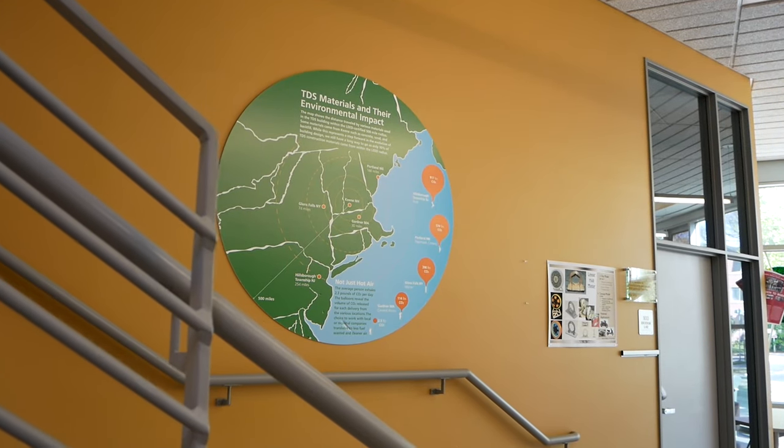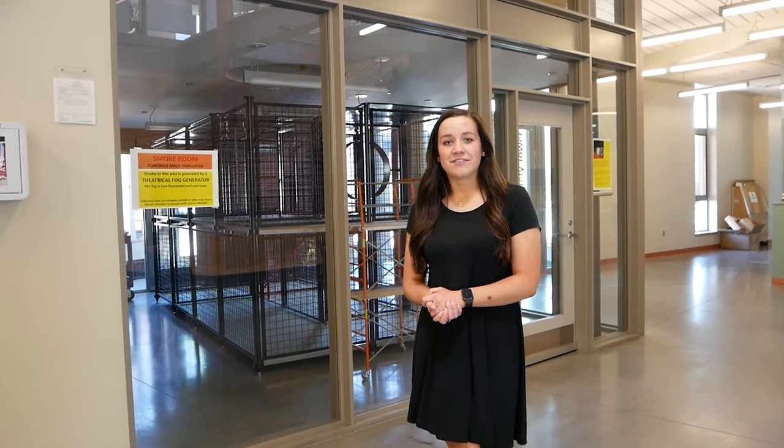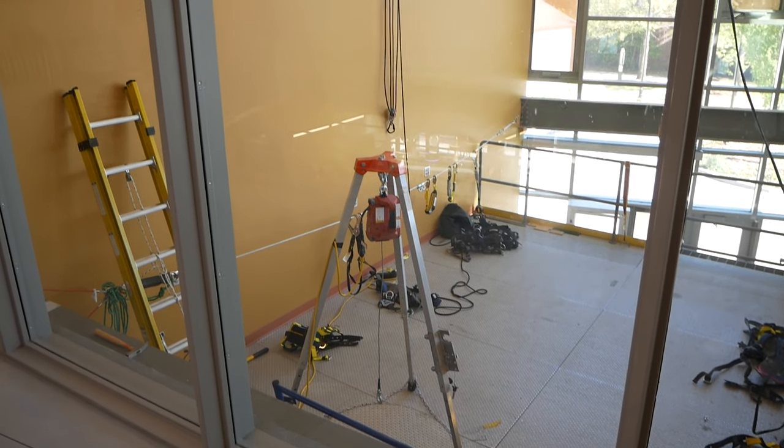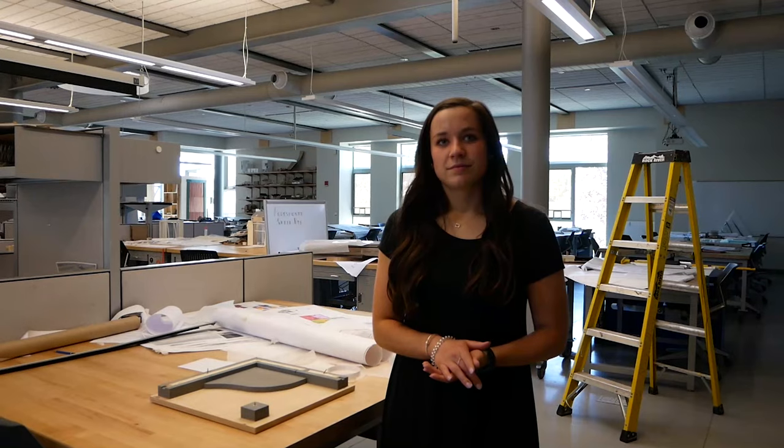We've made our way into the Technology Design and Safety Center, or the TDS building. This building is designed to have low environmental impact. It's home to our safety and occupational health applied science, architecture, construction management, construction safety, and sustainable product design and innovation majors. This is where I have most of my classes because I'm a safety studies major. We have a confined space simulator and a fall hazard protection area.